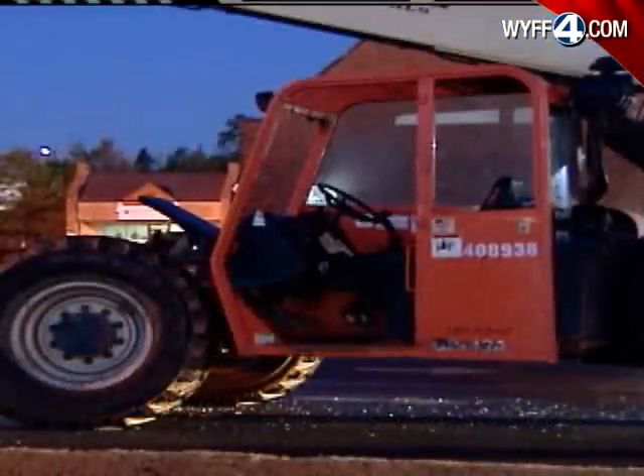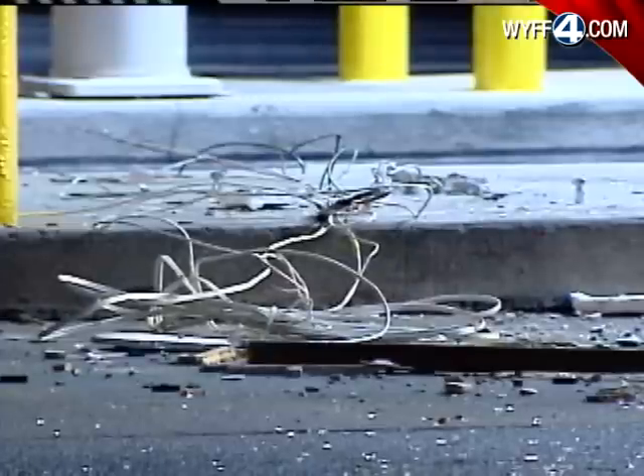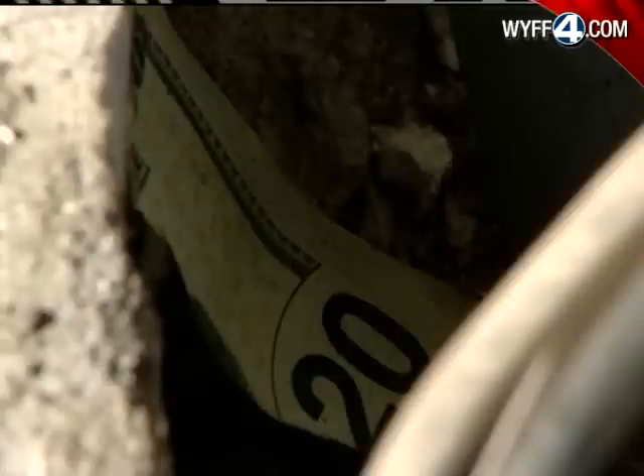Got there, found this big front-end loader in the parking lot still running. ATM was gone. They ripped it right out of the ground. There's some broken glass, and you see there that $20 bill? That's all that's left behind.